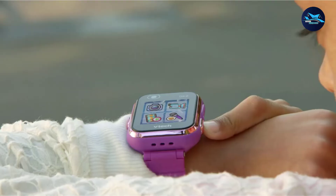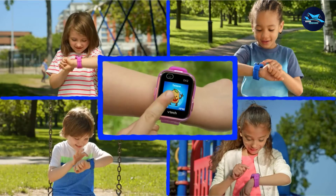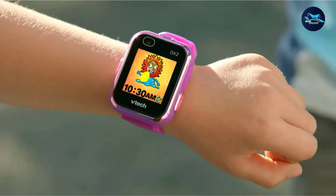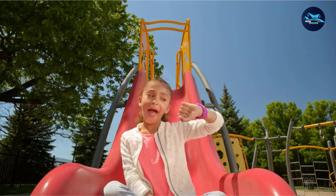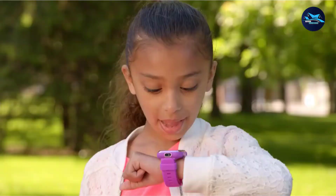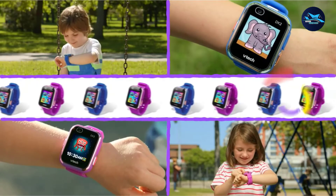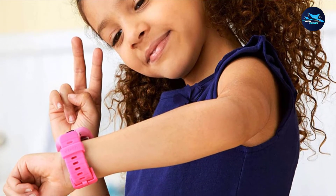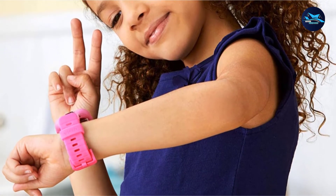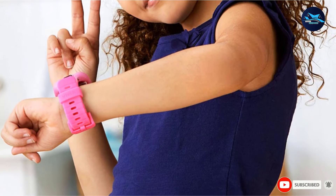The KidiZoom DX2 Smartwatch for kids also has a built-in pedometer for kids to track their steps. Other features include an alarm, stopwatch, calendar, and timer. The watch is both splash-proof and sweat-proof but should not be submerged or worn in the shower. The DX2 does not have GPS tracking or calling capabilities but has parental control settings, allowing you to limit the amount of playtime. Kids can store up to about 1,500 photos on the watch, transferring them onto a computer via the micro-USB cable as needed.